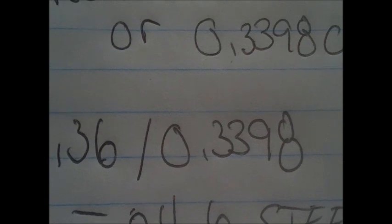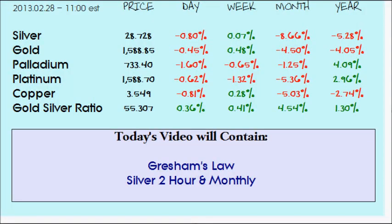So 35 cents divided by 103 gives us the per-coin value. For this current steel quarter, taking 0.3398 cents as its metal value, I need 24.6 of these to match one nickel quarter, and 51 nickel quarters to match one silver quarter. This leads into Gresham's Law.